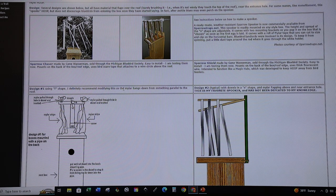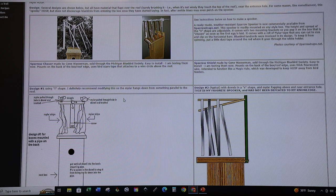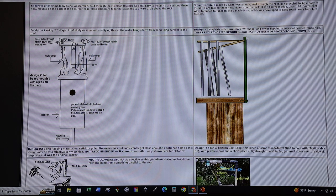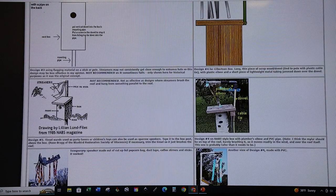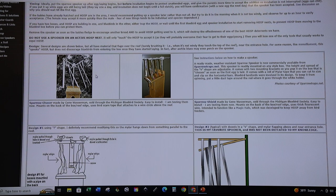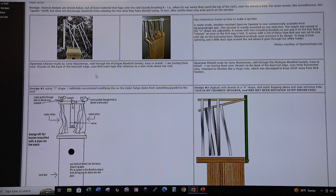Another house sparrow deterrent option is a sparrow spooker. The Sialis.org website has great example photos and illustrations. Basically, you have a vertical piece off the top of the box with dowels hanging over the roof, then attach half-inch-wide by about six-inch-long shiny Mylar tape to float above the box and flutter. House sparrows seem more sensitive to the reflective tape, while native songbirds seem to tolerate it well.